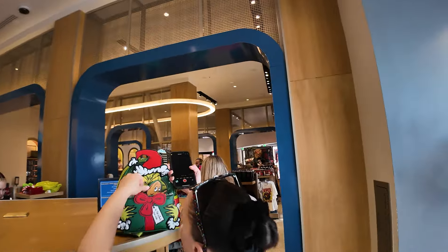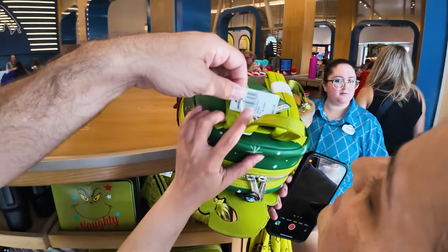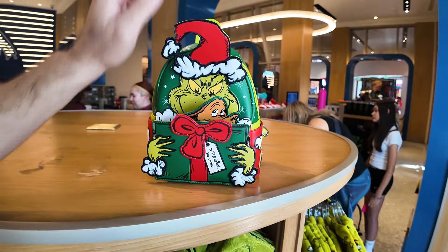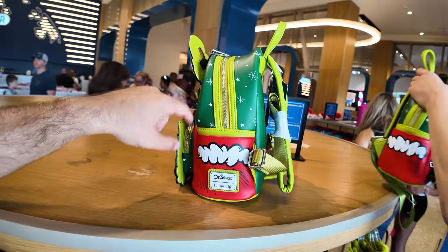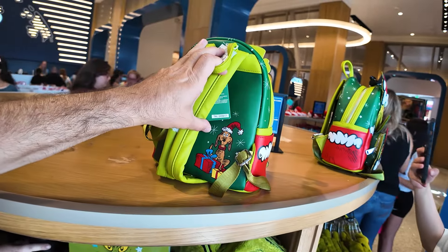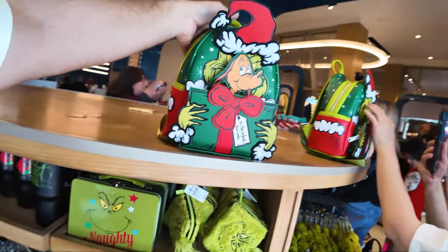What's the price? $82. Can I see it for a second? It says 'to the Grinch from Max,' and then Max comes out of the little package. You can see the zip pockets — green straps — and there's a little Maxie right there on the back. That's very cute. Loungefly backpack at $82.